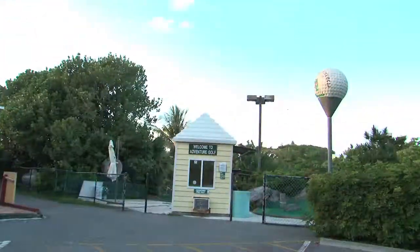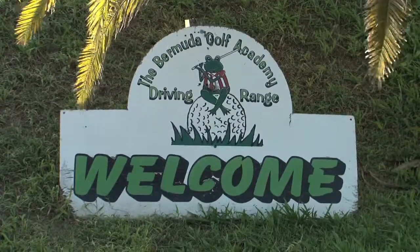The Bermuda Golf Academy is on Middle Road in Southampton, only 20 minutes from Hamilton and very close to the Fairmont Southampton and other West End hotels. Playing at the Bermuda Golf Academy does wonders for my game — come and check it out!